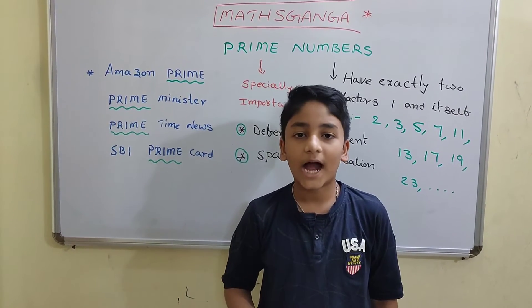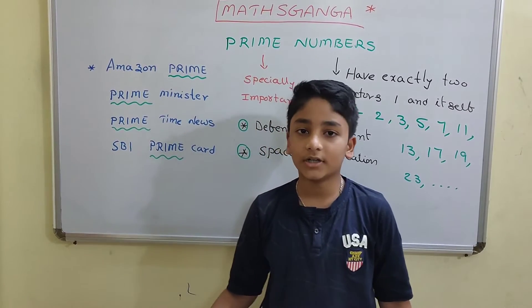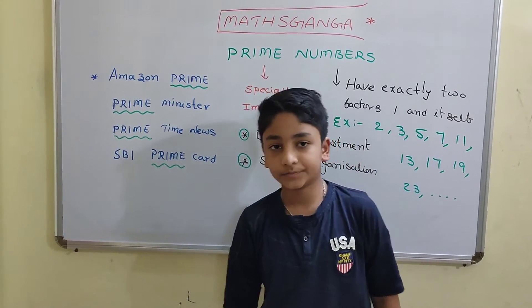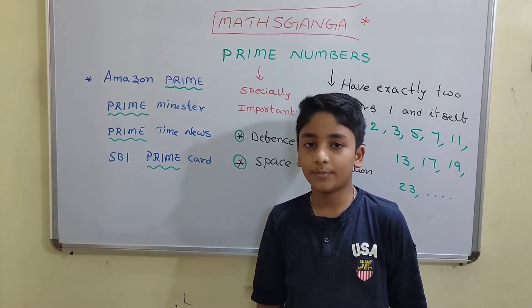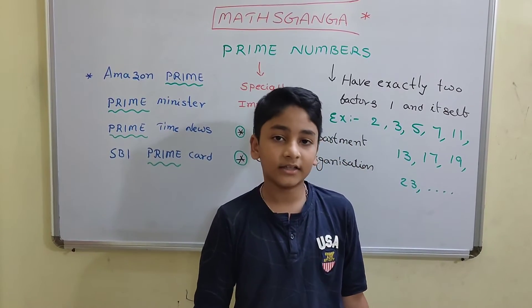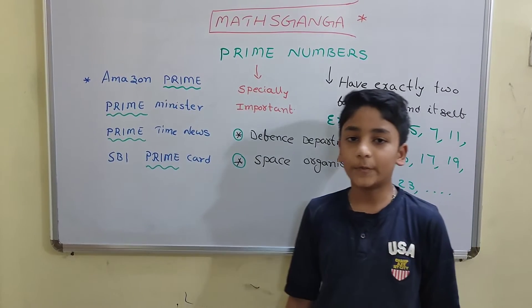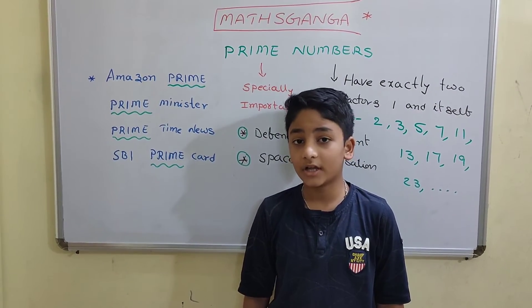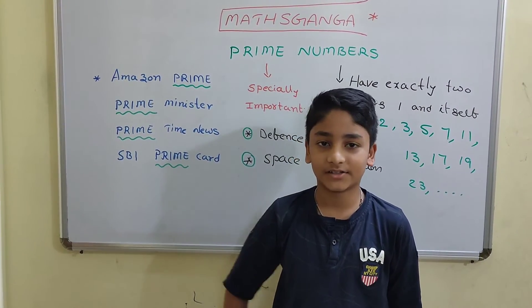In the next video, I will tell you about non-prime numbers, none other than composite numbers. Coming to the uses of Prime Numbers: Defense Department members use Prime Numbers for generating secret codes, and Space Organization members use Prime Numbers to crack astronomical secrets.